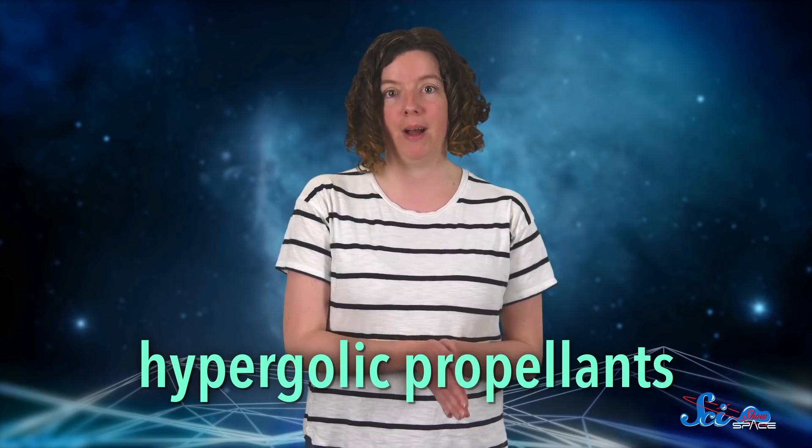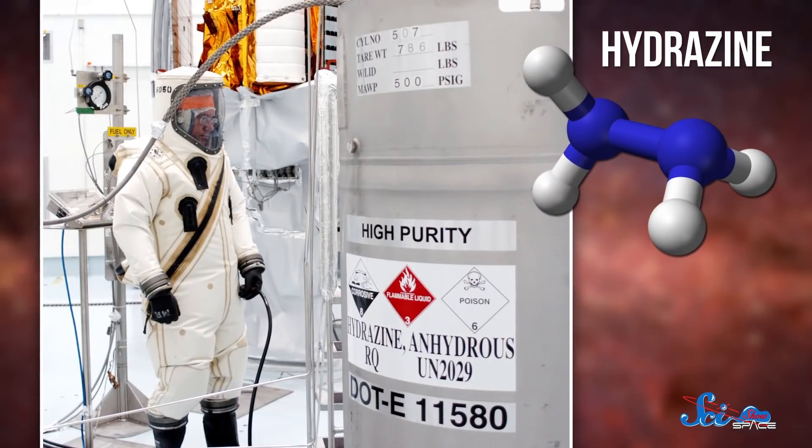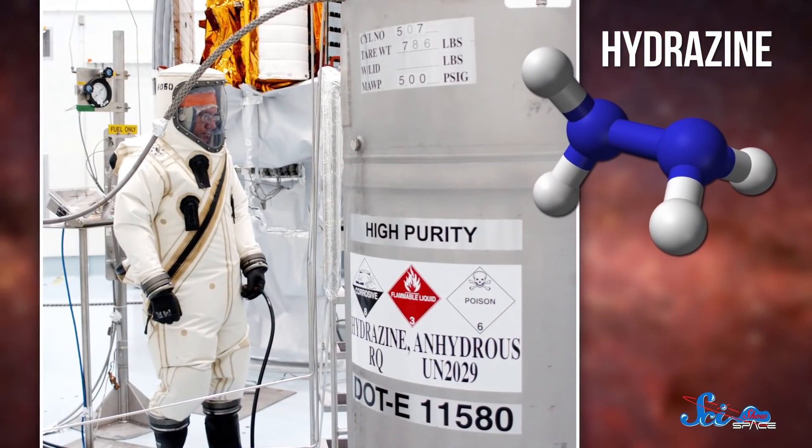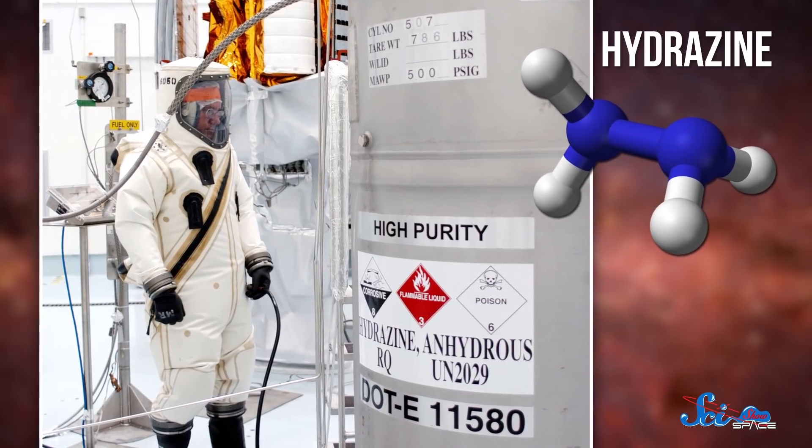First, scientists are investigating propellants, including a type called hypergolic propellants, which are used in things like rockets and satellites. Unlike other propellants, these ignite spontaneously when their fuel and oxidizer come together, without the need of something like a spark. Most commonly, they're made with some variety of hydrazine. Hydrazine has been used in everything from the space shuttles to Mars missions, so it's great for exploration, but it's also incredibly toxic and corrosive. So it's no surprise that researchers are looking for alternatives.